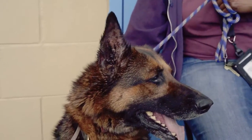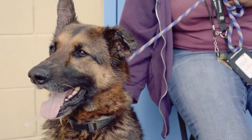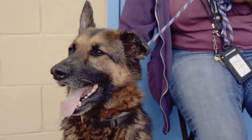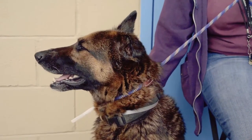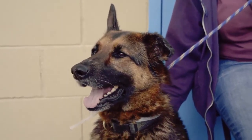We've got Sunny over here, ID number A5030643. She is just a gorgeous, gorgeous German Shepherd. Came in to the shelter on February the 4th, and you can see those teeth right there. She is about four years old, we estimate.